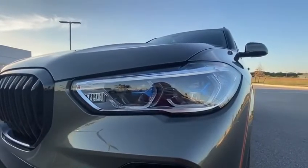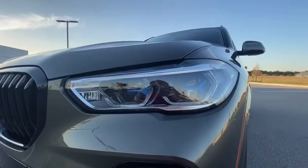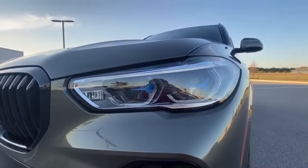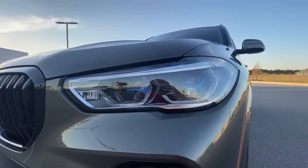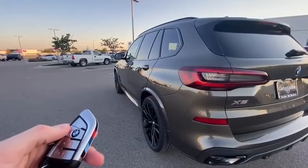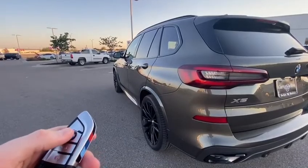The next thing I want to focus on is the executive package. Included in this package are your laser lights — these are adaptive headlights, full LED, so they're going to adapt to the surroundings around you. Also included in this package is your remote engine start.